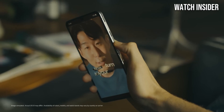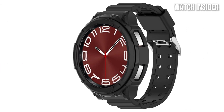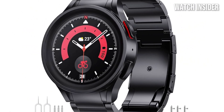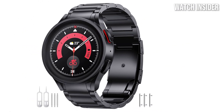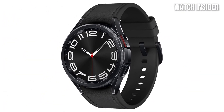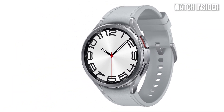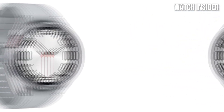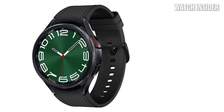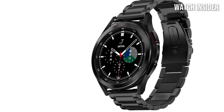One of the standout features is its advanced health monitoring capabilities. The watch offers comprehensive fitness tracking, including heart rate monitoring, ECG, and blood oxygen measurement. During workouts, the real-time tracking proved to be accurate and incredibly helpful in optimizing performance. The integration of Samsung Health also makes it easy to keep track of fitness goals and progress. Battery life is another highlight — the Galaxy Watch 6 Classic lasts well beyond a full day of use, even with extensive tracking and notifications, and supports fast wireless charging.